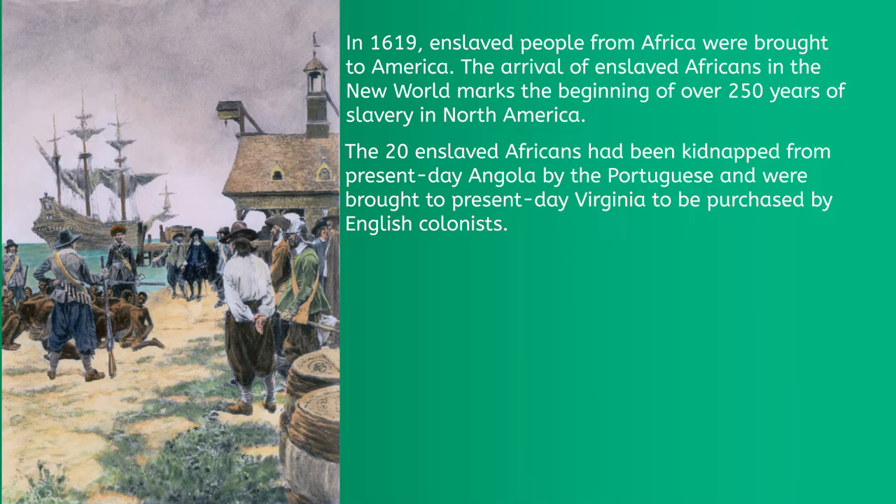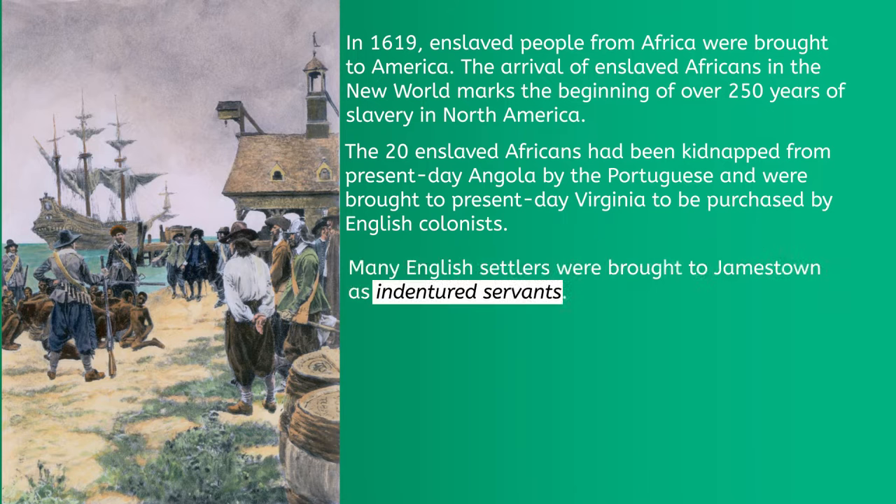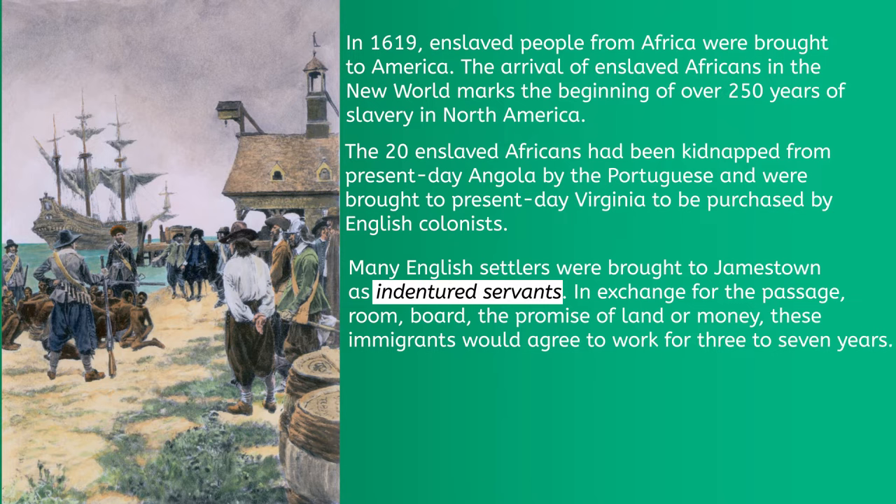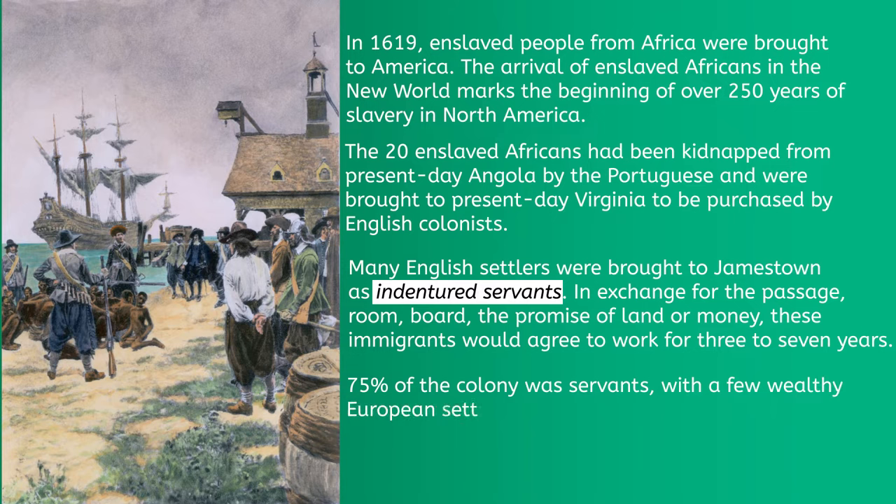In addition to enslaved Africans, many English settlers were brought to Jamestown as indentured servants. In exchange for passage, room, board, and the promise of land or money, these immigrants would agree to work for three to seven years. By the late 1600s, 75% of the colony was servants, with a few wealthy European settlers at the top of the hierarchy.